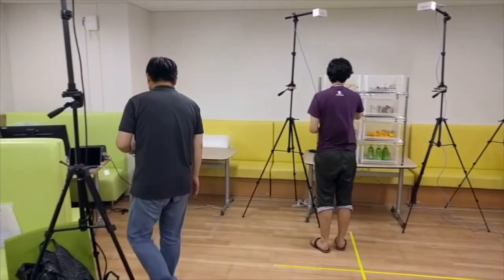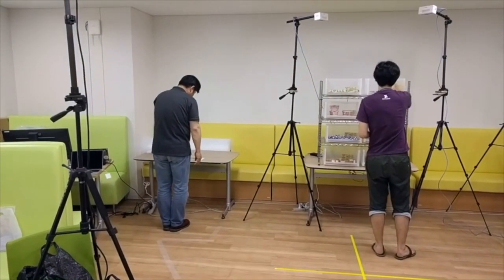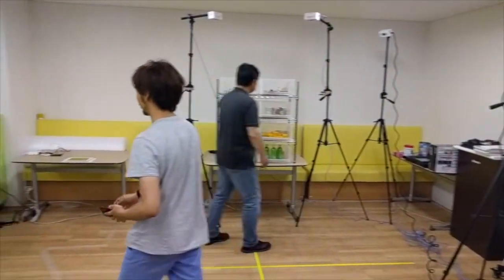First, can you hear the voice saying 'checking in' after they hold their smartphone over the device? This begins the authentication via the AWS service Cognito. The device scans the QR code from the app on the phone.